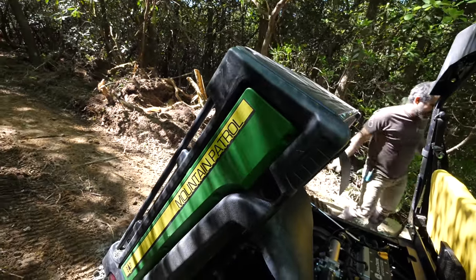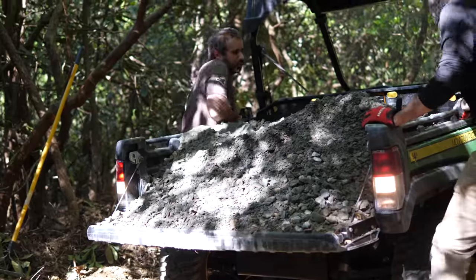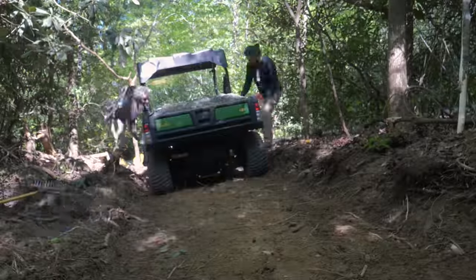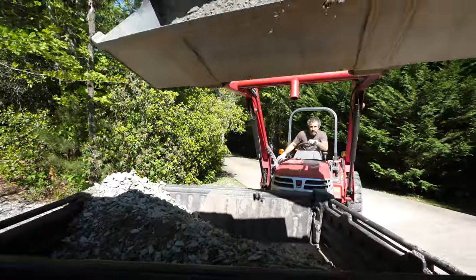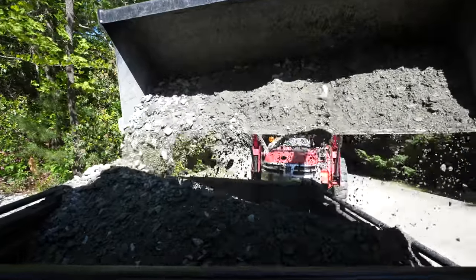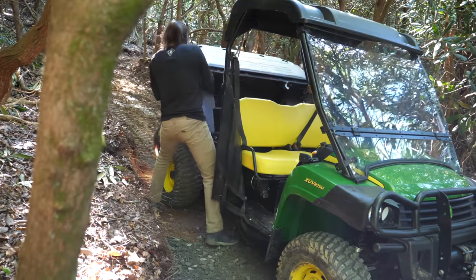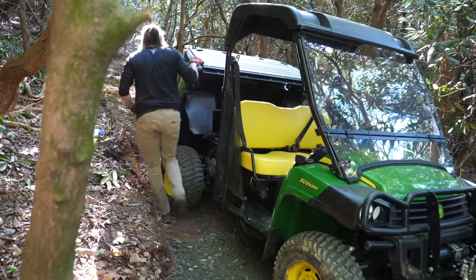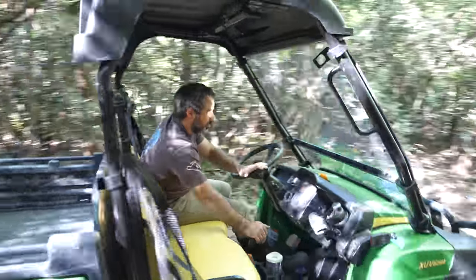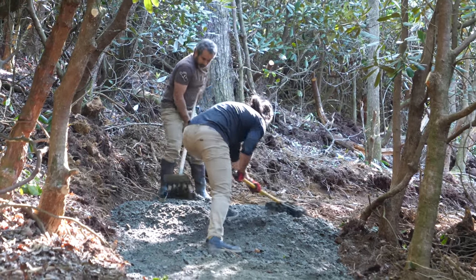With the entrance taken care of, we can start running gravel to fill in the rest of the road. Scooping gravel into the gator is a little tricky since the tractor's bucket is actually larger than the cargo box. As a result, gravel gets everywhere and the gator takes a bit of a beating. I estimated we'd need about 60 loads to get the job done, but we ended up overfilling the gator and getting it done with much less. Each time we dump gravel, it gets raked out across the trail and then tamped with the wacker packer.